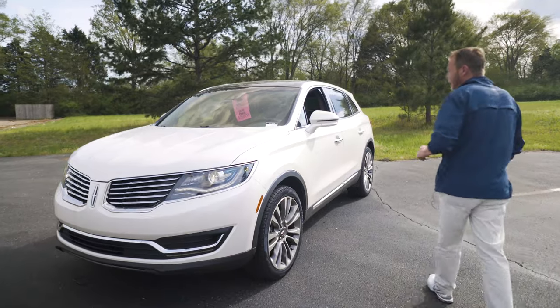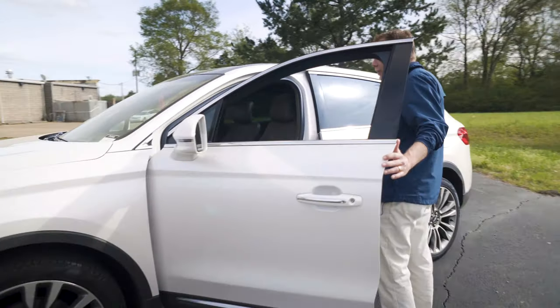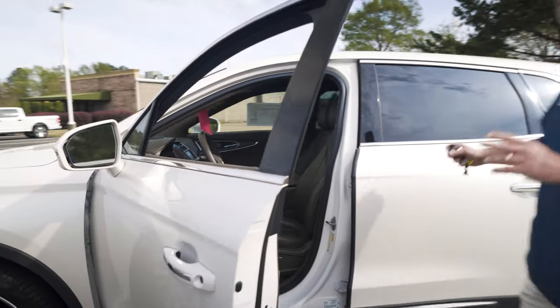Reserve means it's top of the line. It has every available feature on this vehicle. You've got navigation system, panoramic moonroof.